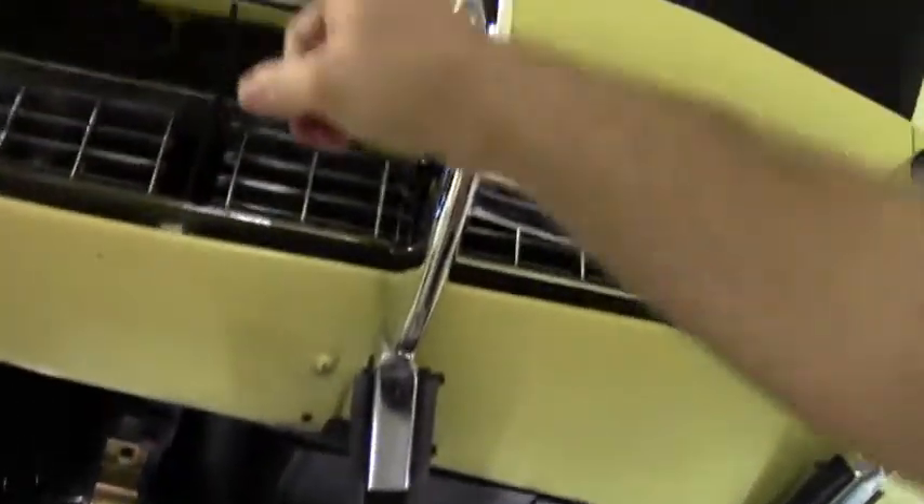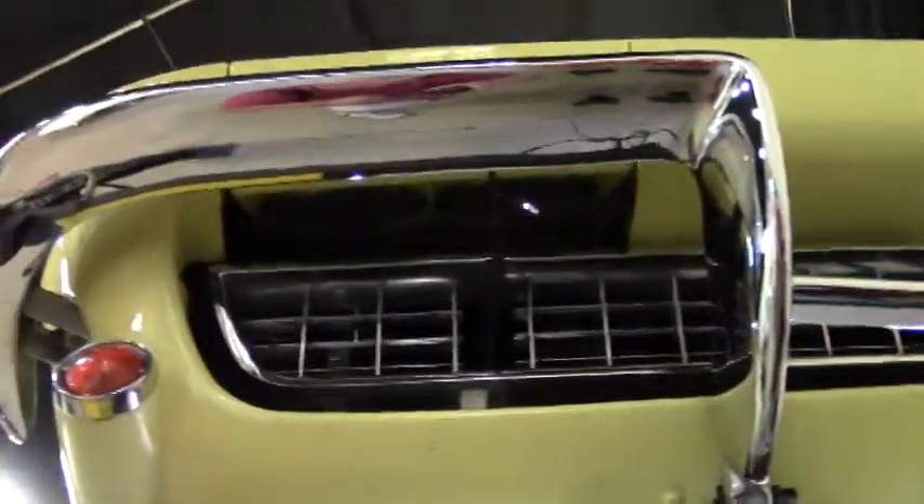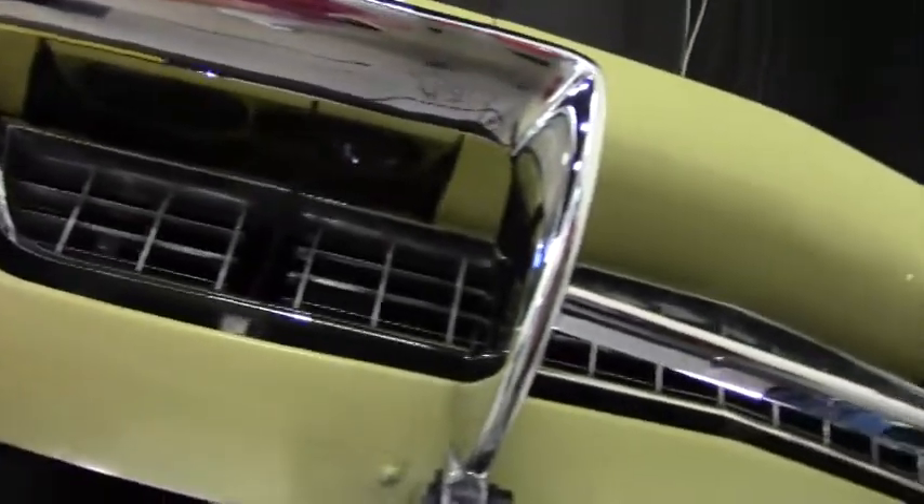Our front bumper is in excellent shape, all of the stuff positioned correctly, and our chrome in excellent shape as well.